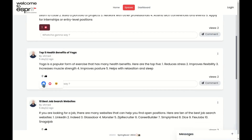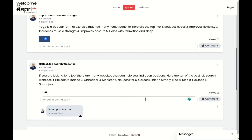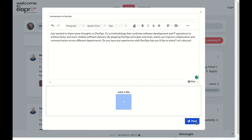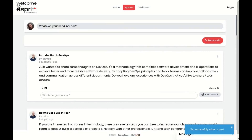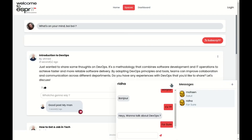Esprit also includes a dedicated forum where students, professors, and staff can connect, share ideas, get advice, and collaborate using the platform's instant messaging capabilities. It's the perfect way to stay connected with the university community and make the most out of your Esprit experience.